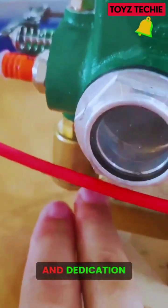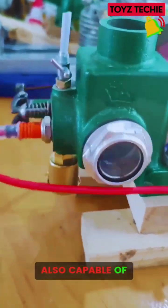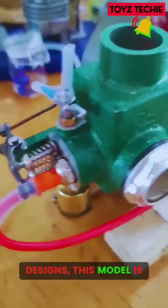Showcasing the skill and dedication behind this well-crafted model, not only does it look impressive, but it's also capable of performing real mechanical tasks. Whether you're fascinated by mechanics or simply admire intricate designs, this model is sure to captivate you.